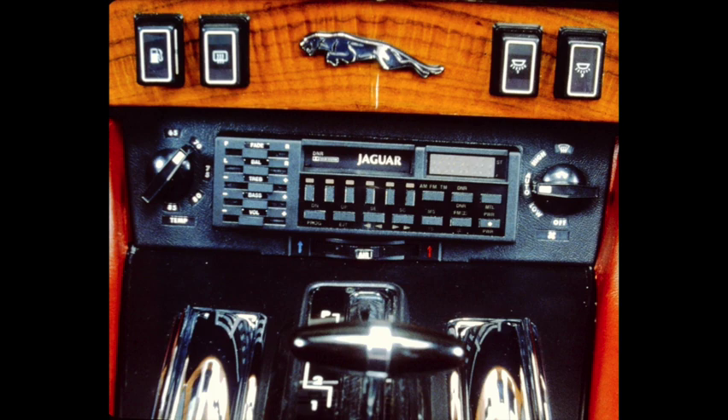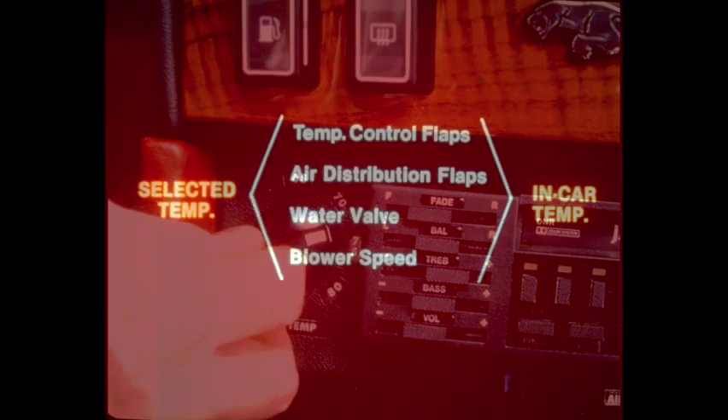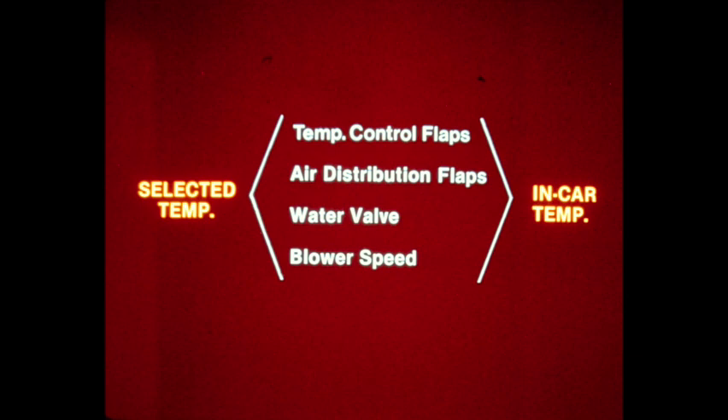Basic operation of the climate control system is accomplished with the temperature control switch and the mode switch. With the system operating, in-car temperature is compared to the temperature selected on the temperature control switch. The system moves temperature control flaps, air distribution flaps, operates the water valve, and adjusts the blower speed as necessary to automatically match the in-car temperature to the selected temperature. Air distribution vents to the various areas of the car's interior are modulated open or closed, dependent on the temperature and mode selected.